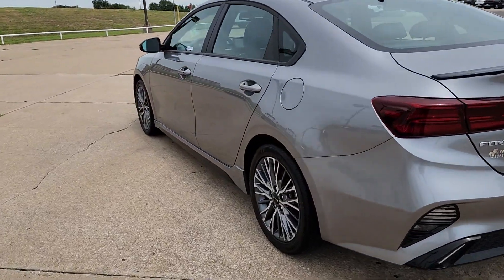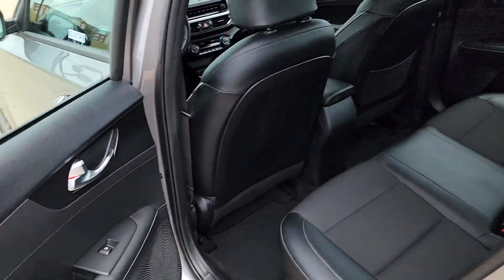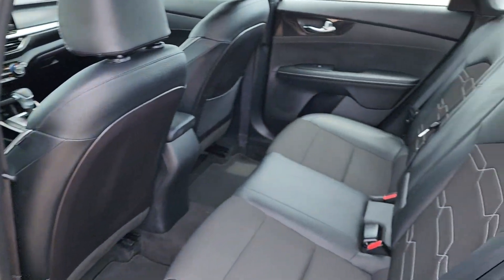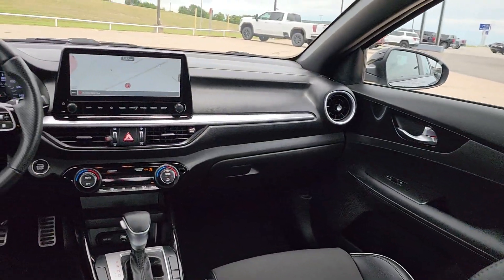These are just some of the great options this vehicle comes with: pre-collision system, lane departure warning, keyless entry, navigation system, backup camera, fog lamps, keyless start, heated mirrors, premium sound system, and lane keeping assist.